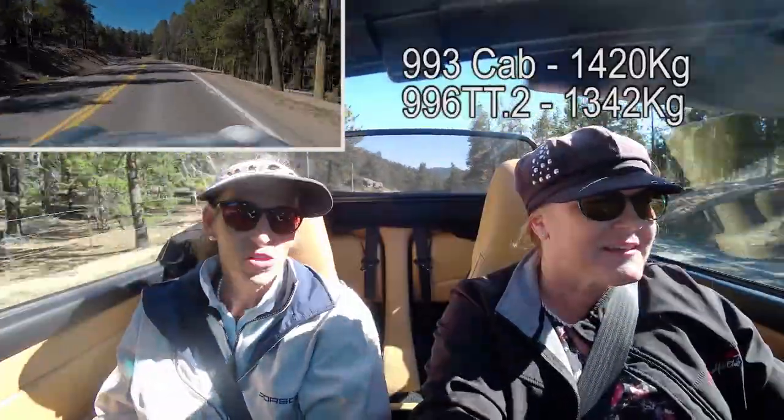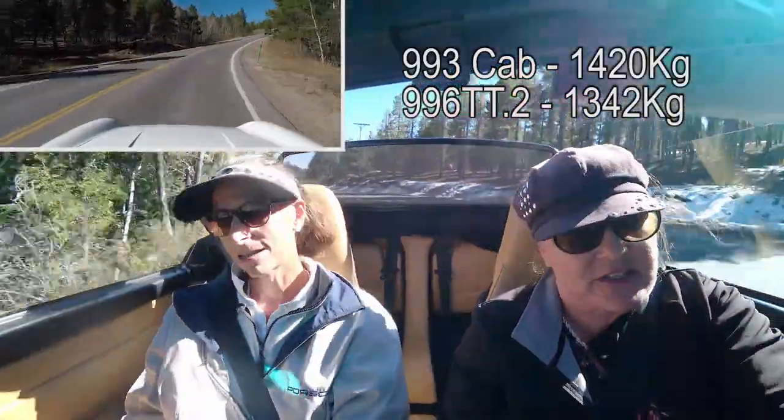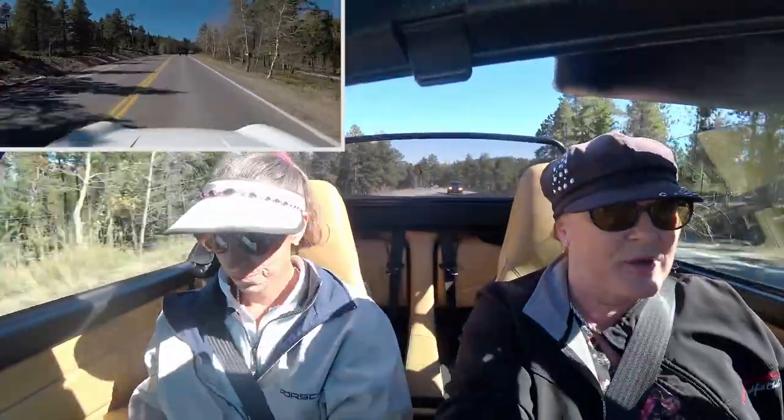It feels very nimble and lightweight, which is funny because it actually weighs a little bit more than a 996. Our turbo is actually lighter than this car, and every time I drive this I feel like it's lightweight and nice. I think that might have something to do with the fact that I do drive our turbo a lot, which is all-wheel drive — whereas this car is just rear-wheel drive, so it handles differently.